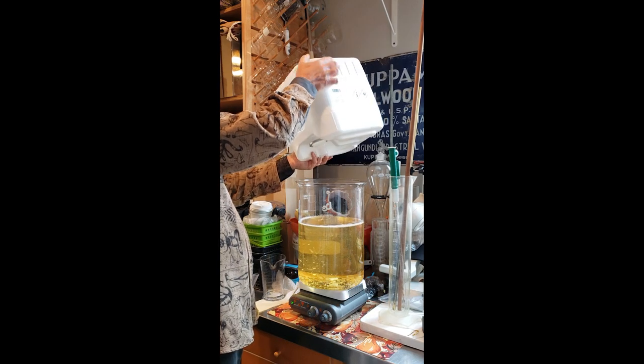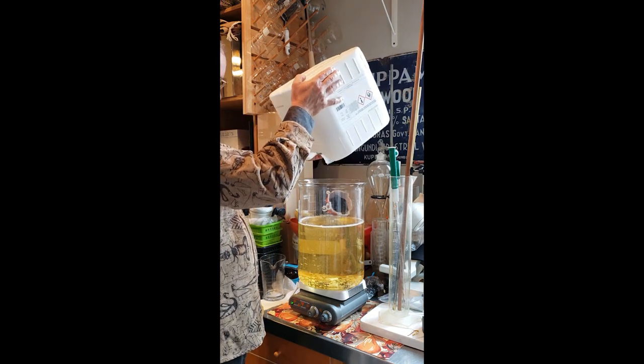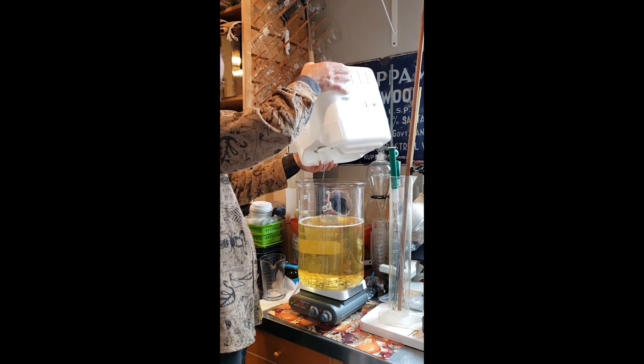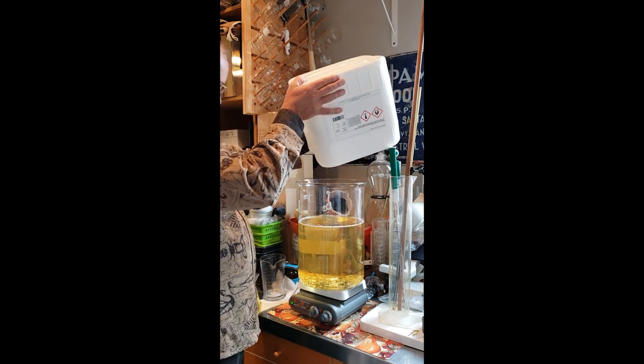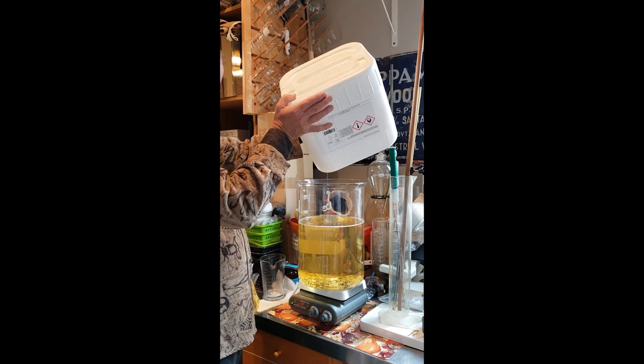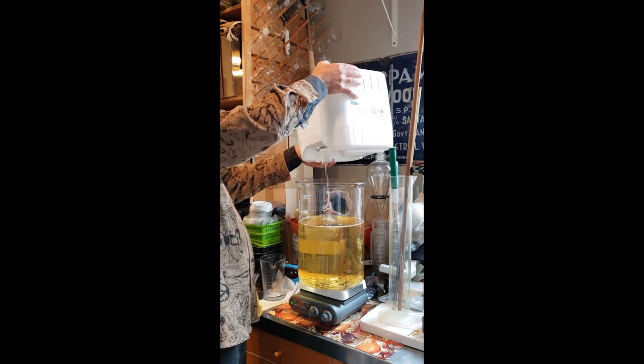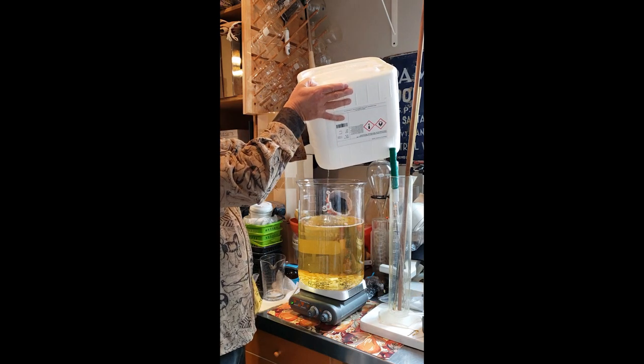All right, there's our pineapple completed. That beritifluorol sure mixed up really easy, didn't it? Dissolved really fast. It's amazing stuff — I love it.